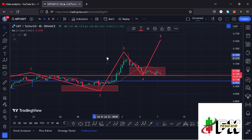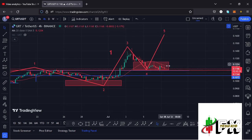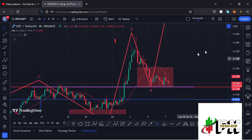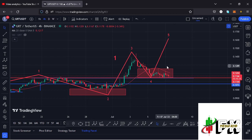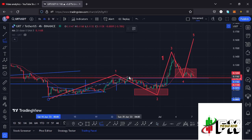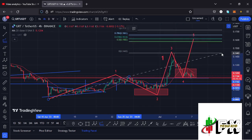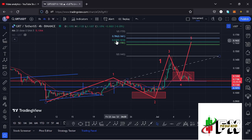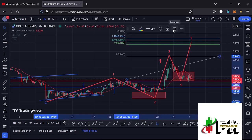As long as GRT continues holding within the red target area and wave four does not get into wave one territory, there are high chances of seeing that pump in the formation of wave five. Giving minimum target areas for wave five by connecting the trend-based Fibonacci from the low of wave one to the high of wave one, then dragging the fibs to the high of wave three, I get a minimum target area at the fib level 0.618, which is at around the $0.1614 mark — that is the minimum expected for wave five to the upside.